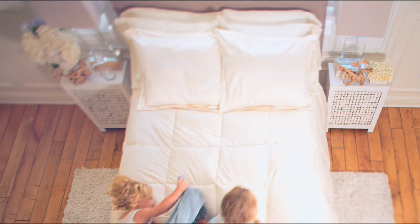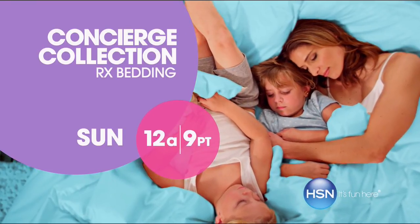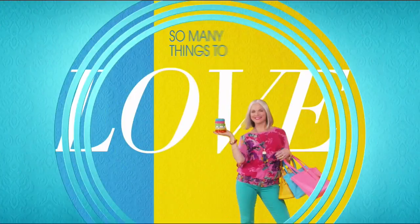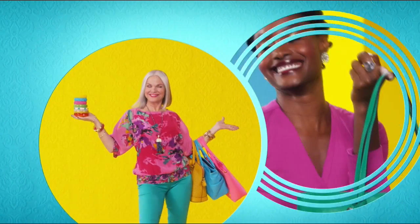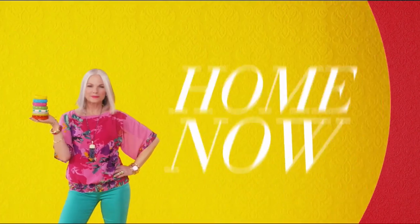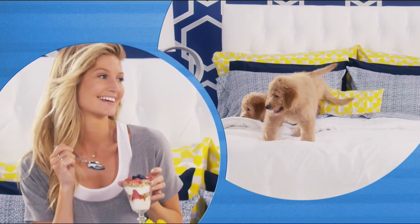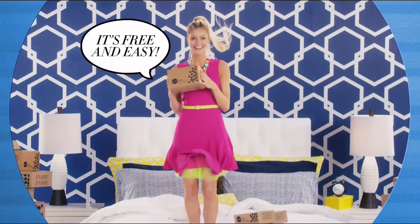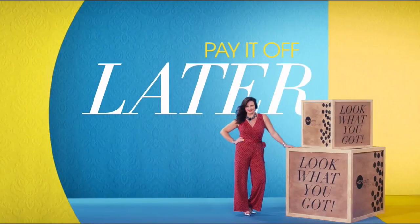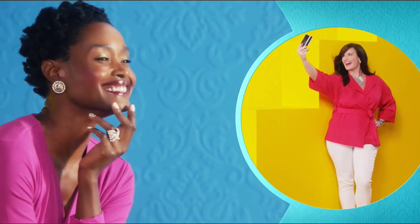Sometimes the greatest pleasures are the simplest ones of all. Watch Concierge Collection Sunday only on HSN. There's so many things to love about HSN, but one thing that makes shopping here fun is FlexPay. Get it home now without the stress of paying all at once — buy what you want now, pay it off later with your credit or debit card. FlexPay — exclusively at HSN.